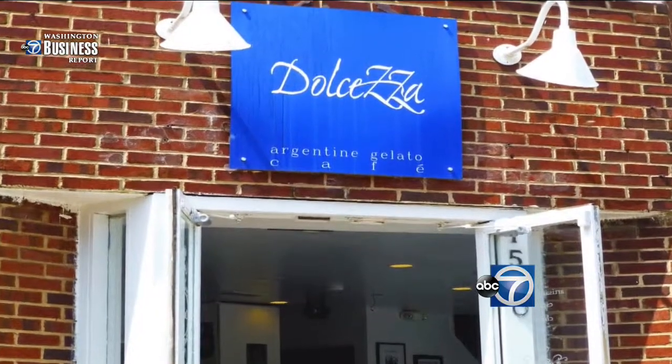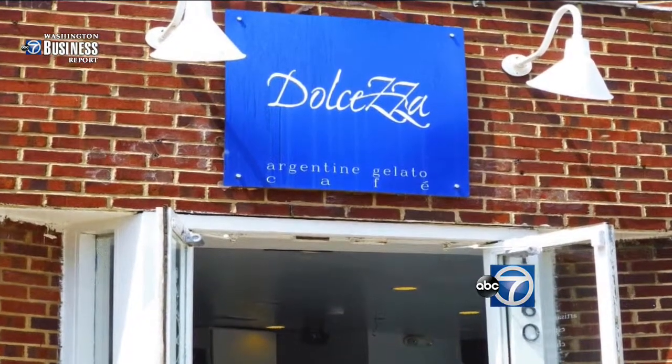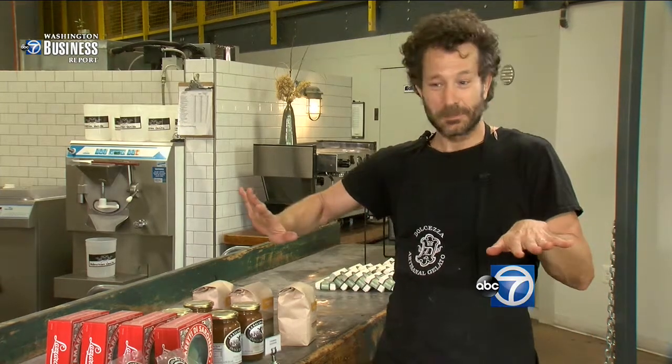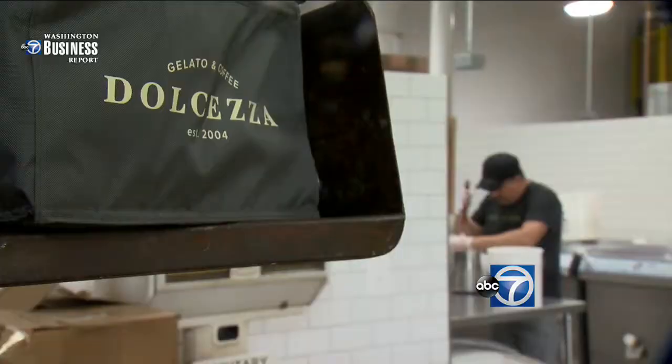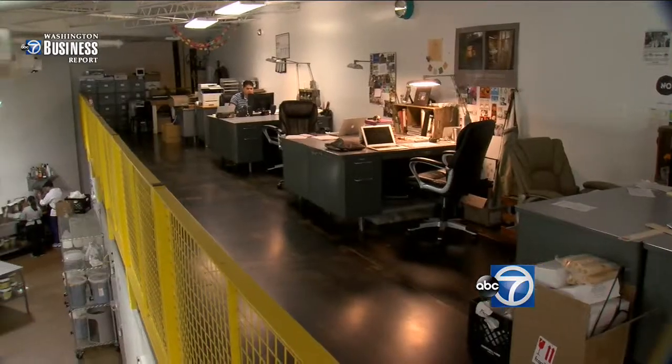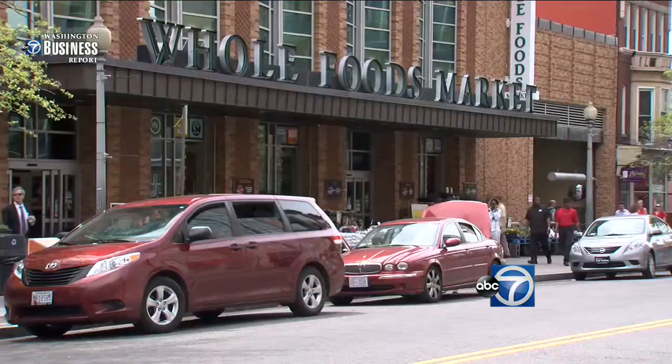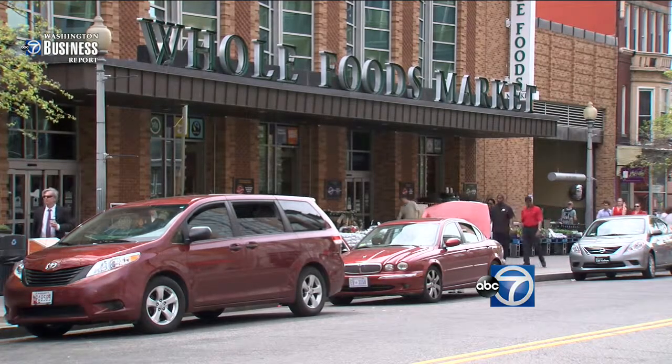The husband and wife team started making gelato in their Georgetown store in 2004 — a 300 square foot basement. For the last year and a half we were scared to lean up against anything, just in fear that it would collapse. Dolceza has proven it's comfortable expanding — today it has eight locations, including this four thousand square foot factory, and a huge new customer: Whole Foods.